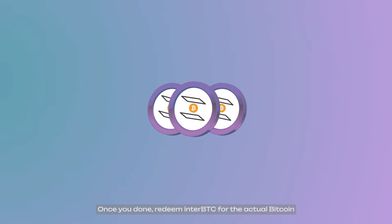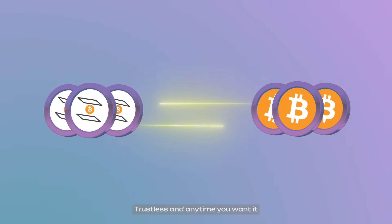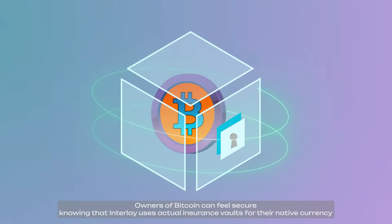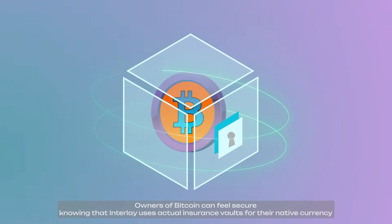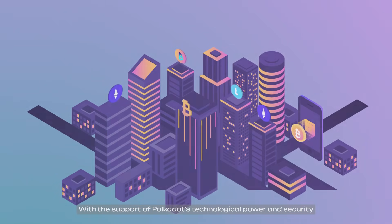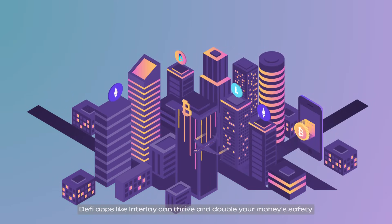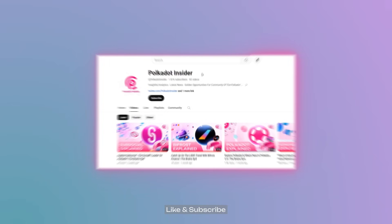Once you're done, redeem InterBTC for actual Bitcoin, trustless and anytime you want. Owners of Bitcoin can feel secure knowing that Interlay uses actual insurance vaults for their native currency rather than unreliable smart contract bridges. With the support of Polkadot's technological power and security, DeFi apps like Interlay can thrive and double your money's safety. Interlay can bring revolution to the DeFi industry.